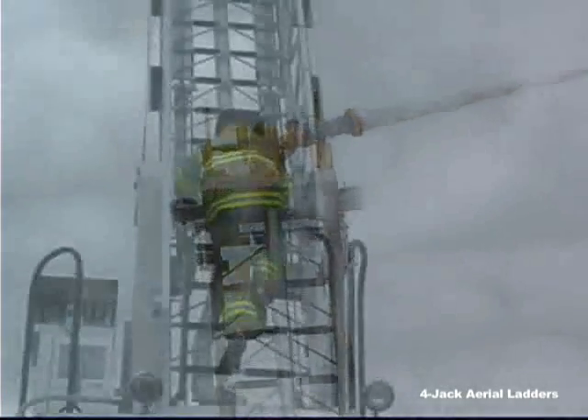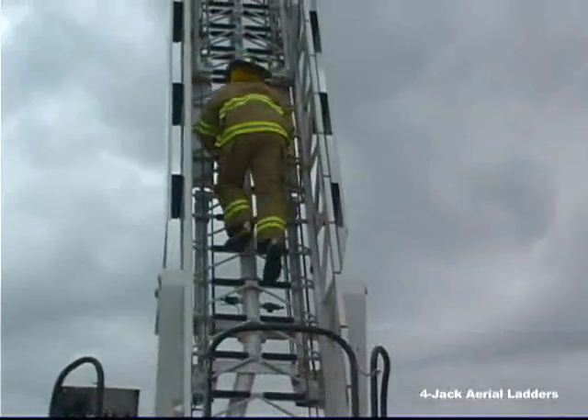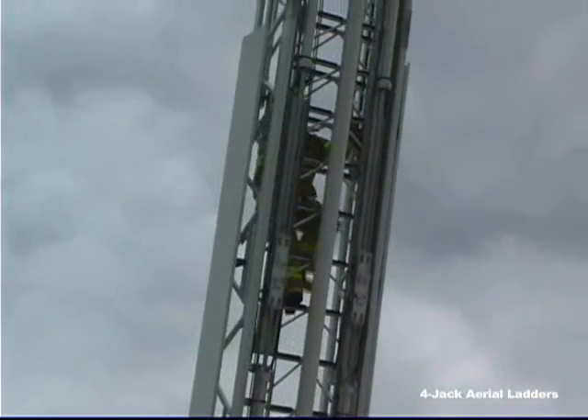Ferreira aerial ladders all reach their maximum vertical reach at only a 72-degree angle. Compare that climbing angle to other manufacturers' 75-degree, 80-degree, or even more extreme climbing angles, and ask yourself: which would you feel safer climbing?